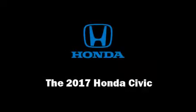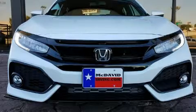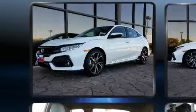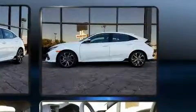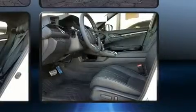Sensibility and practicality define the 2017 Honda Civic. This four-door, five-passenger hatchback will allow you to take command of the road with confidence. The aerodynamic exterior design both looks good and enhances fuel economy, favoring both performance and efficiency.